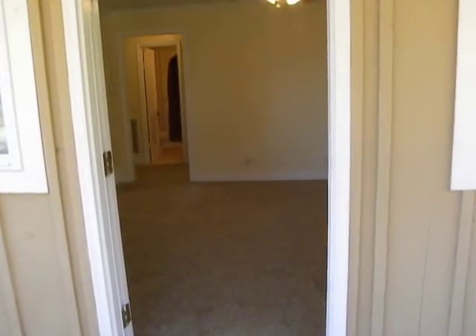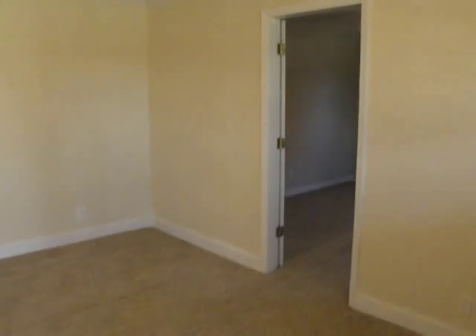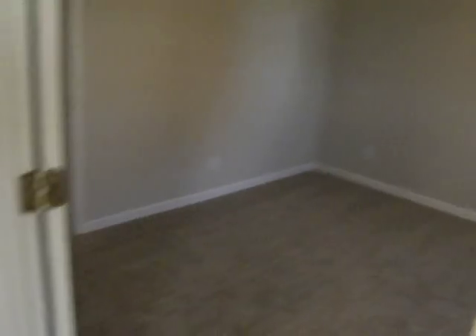As you walk in, you come into the living room — good sized, with a ceiling fan. Back to the right, you come to your first bedroom. This is a three-bedroom house, and all the bedrooms have ceiling fans in them. Nice sized bedroom.